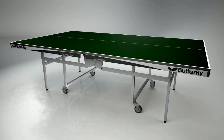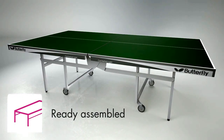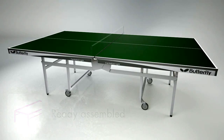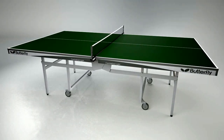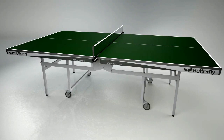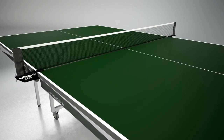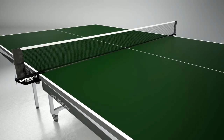The Centrefold Lite is delivered ready assembled, so that all that is required before using the table is to take off the packaging, roll the table out and fit the net in the post. A range of Butterfly nets are available separately for every level of player. The Butterfly Europa or National League nets are recommended for the Butterfly Centrefold Lite.